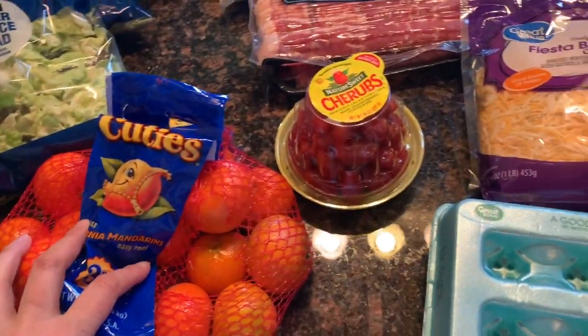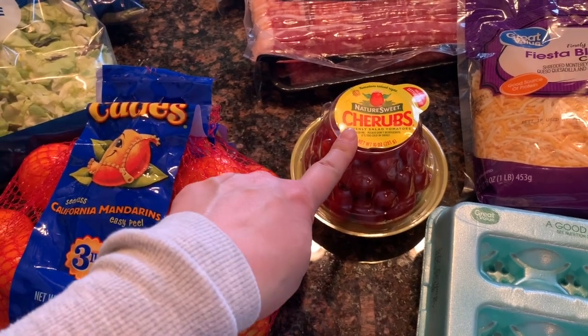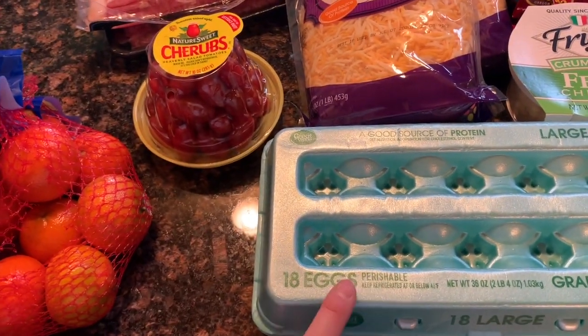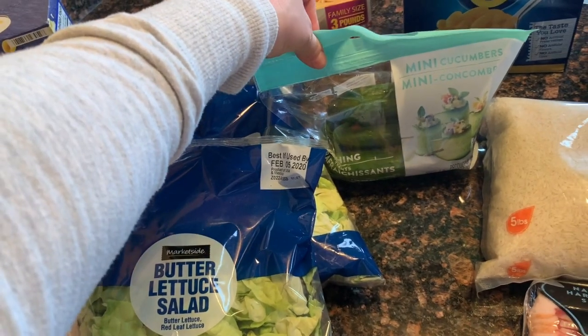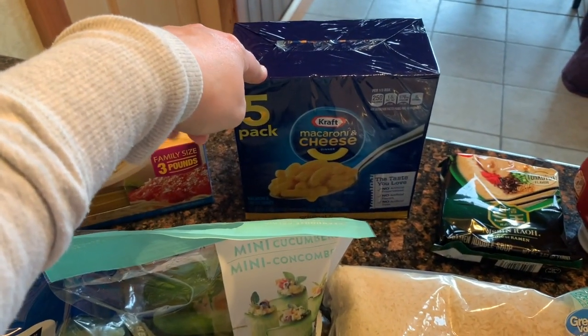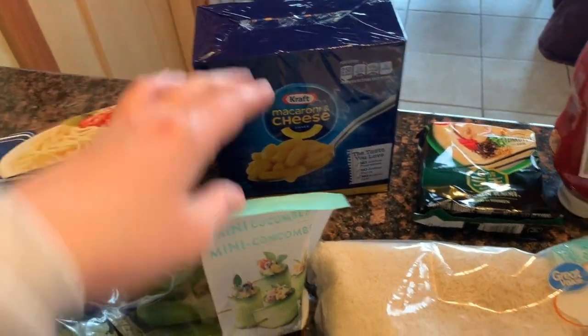She got her orange. I got a thing of cherub tomatoes — that's for salads tomorrow night. We needed eggs, so I got 18 eggs. I also got cucumbers — those are for salads and just to have on hand because everybody loves cucumbers. And a five-pack of mac and cheese, another thing to just have on hand for quick lunches.